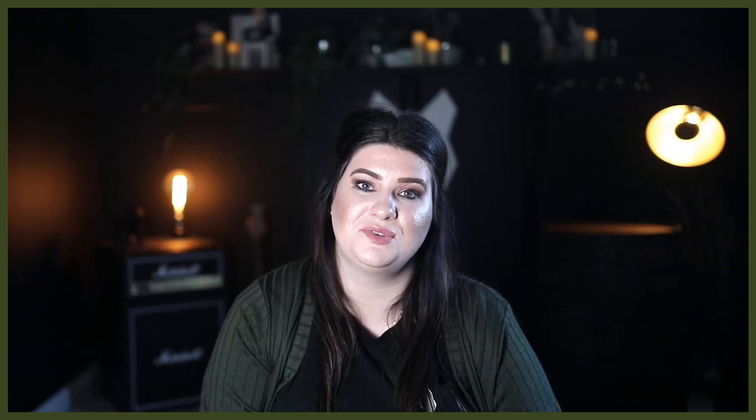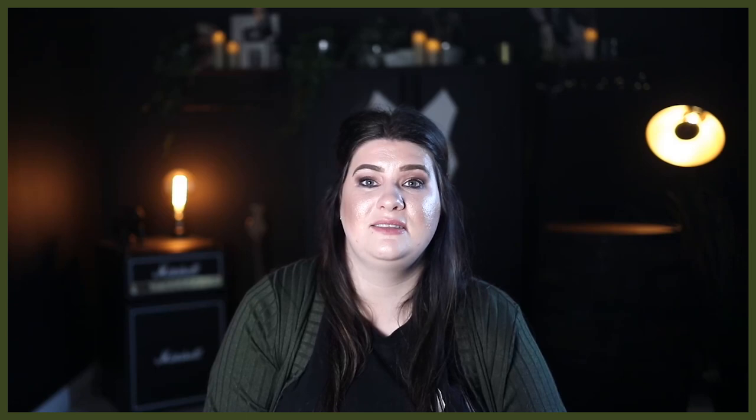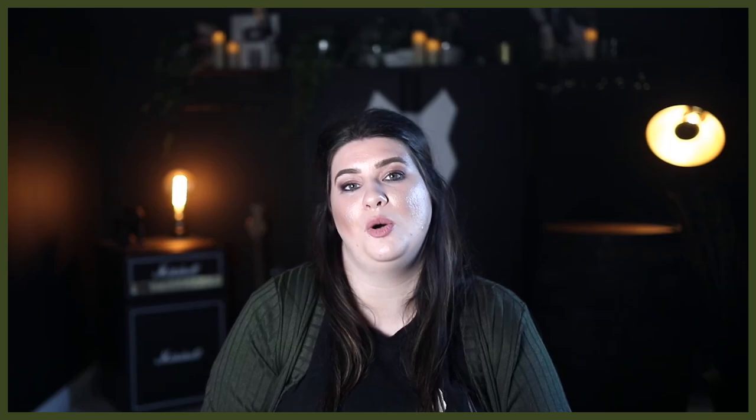Cavalier King Charles Spaniels are thought to be generally easier to train than other spaniels. They're gentle, loving and easy-going, but also very intelligent and understanding. They're always eager to learn new things and please their owners, making them excellent little dogs for participating in activities like obedience and agility. It's always important to remember that your spaniel growing into a confident, well-rounded adult relies on them having received plenty of socialization and consistent training right from the moment you bring them home. Cavalier King Charles Spaniels don't respond well to harsh tones, so always keep training positive.